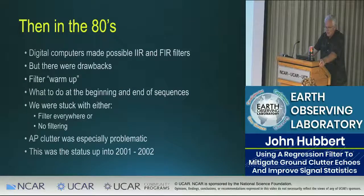In the 80s, digital computers made IIR and FIR filters possible, but there were drawbacks — filter warm-up, conditioning the signal at the beginning and end of sequences. We were stuck with either filtering everywhere or no filtering, because we didn't yet have the computer power to do otherwise. AP clutter was especially problematic. This was really the state of the art when I came to NCAR in 2001–2002.